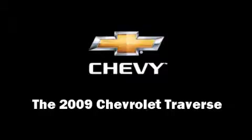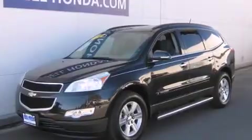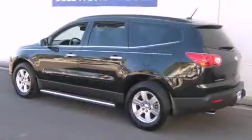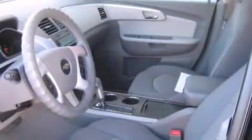Come test drive this 2009 Chevrolet Traverse with fewer than 25,000 miles on the odometer. This four-door sport utility vehicle prioritizes comfort, safety, and convenience. It features an automatic transmission, front-wheel drive, and a refined six-cylinder engine. Chevrolet prioritized fit and finish.